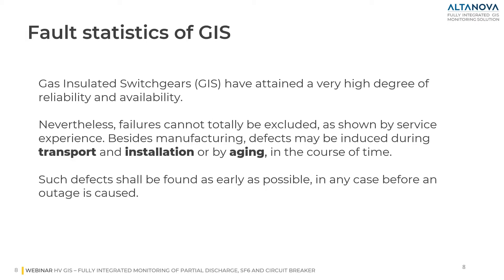I would like to discuss about GIS reliability and failures. GIS have attained a very high degree of reliability and availability. Nevertheless, failures cannot be totally excluded. As shown by service experience and statistics, besides manufacturing problems, defects may be introduced during transportation, installation, or through the aging process, and such defects should be found as early as possible in order to avoid outages.